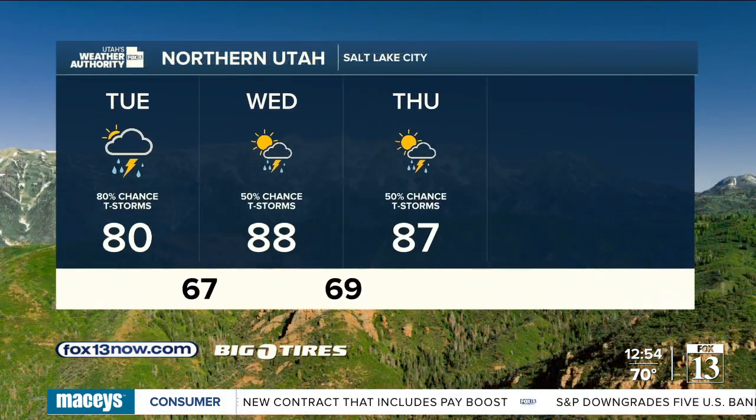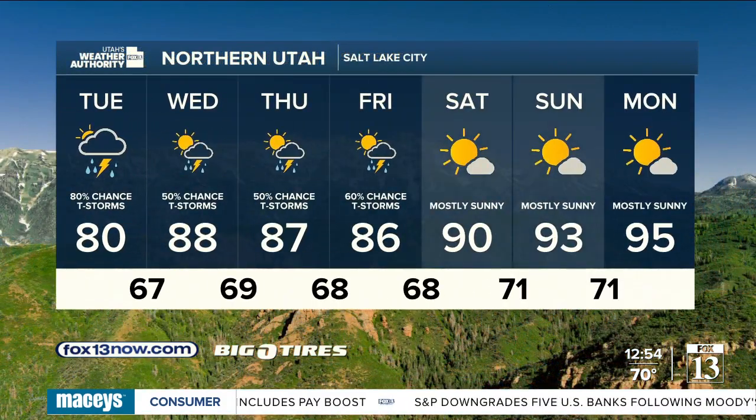In northern Utah, there's a chance for those daily showers and storms Wednesday, Thursday, going into Friday, with temperatures hovering in the mid-80s, then drying out Saturday.